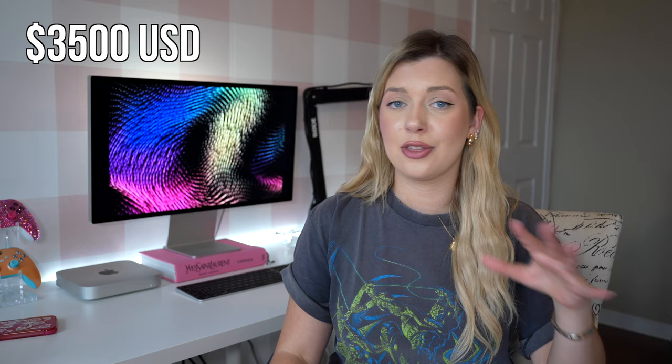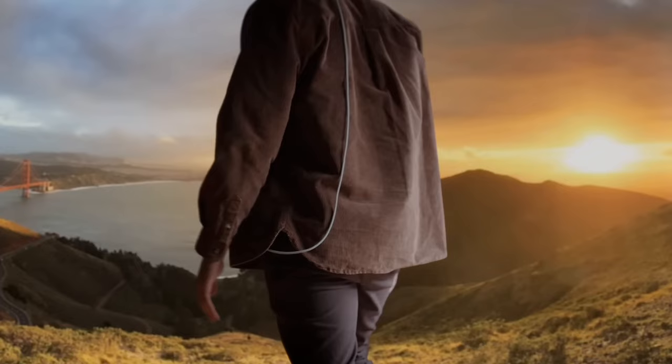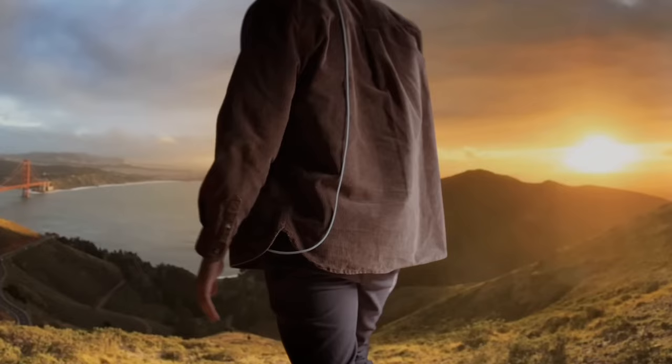I understand the sticker shock of $3,500 USD for the Vision Pro. Of course it's an investment, but with the design, quality, experience, and all the beautiful memories you can relive, it honestly feels worth it — and I only tried it for less than an hour. Watching movies, playing games, collaborating — all amazing. But what I loved most was how it truly felt like I was there in the moment with people blowing out birthday candles, scrolling through photos, and looking at panorama shots of places I've visited. That emotional connection made me want to shoot videos and photos with Vision Pro so I have those memories forever.